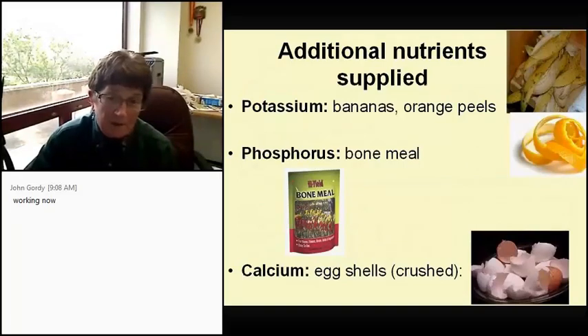Additional nutrients you can supply: banana peels and orange peels give your compost potassium; bone meal gives it phosphorus; crushed eggshells give it calcium. I emphasize crushed — if you throw in a half eggshell, several months later you'll still have a half eggshell. A trick I discovered: if you leave eggshells out for a few hours, the albumin dries, the shell gets brittle, and they just shatter.